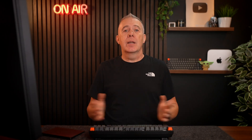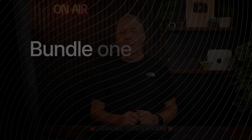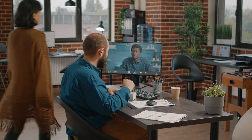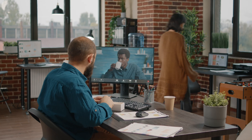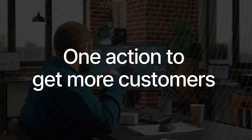Here's the creative twist you can copy right now: bundle a simple, outcome-focused add-on into your top-tier plan. Instead of selling SEO reports, position it as: every month we'll give you a two-minute video walkthrough of how your site performed, what's working, and one action you can take to get more customers. It's quick for you but powerful for clients, because they see results explained in plain English and feel like you're invested in their success.